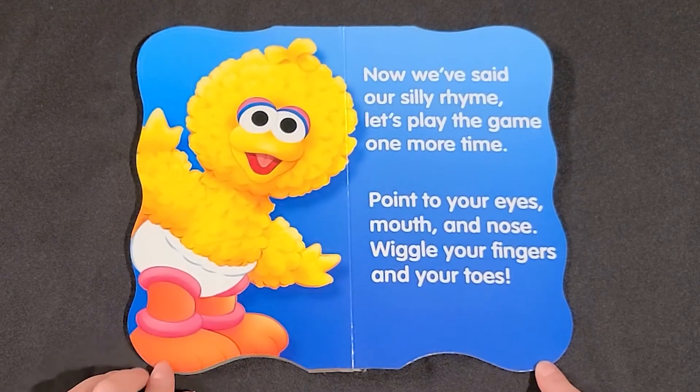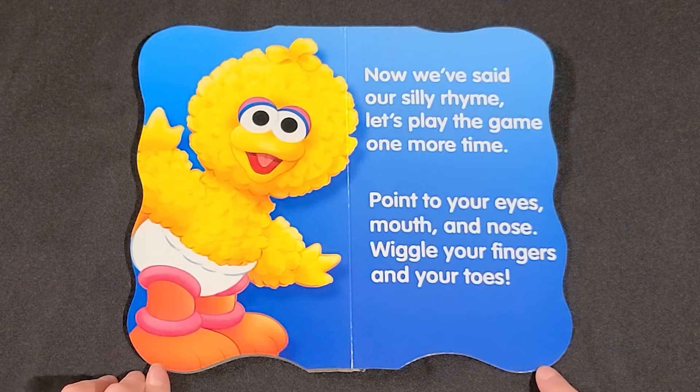Now we've said our silly rhyme. Let's play the game one more time. Yay!